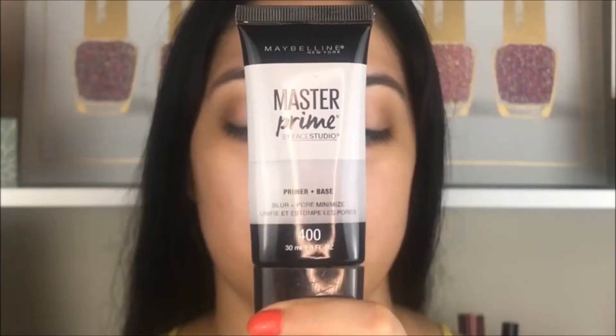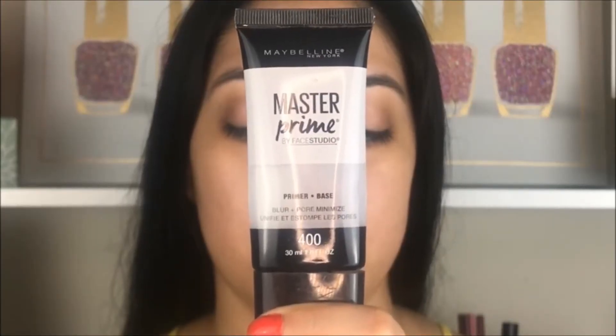Before starting this video, don't forget to subscribe and give a thumbs up. I'm going to use the Maybelline Face Studio to prime my face before applying makeup. It's a gel primer — I love these because I have oily skin, so I concentrate this product on my T-zone where I'm more oily.